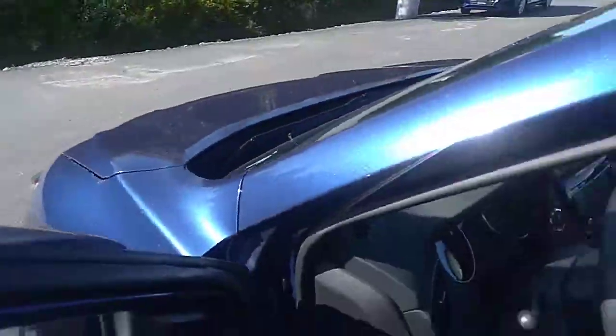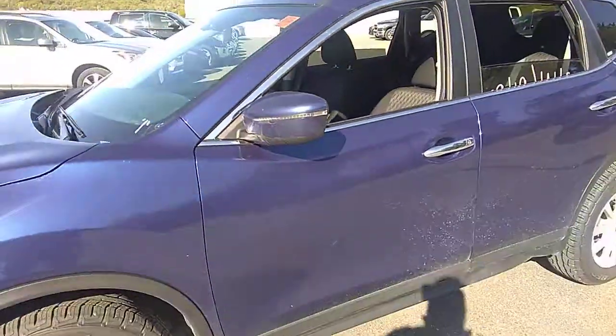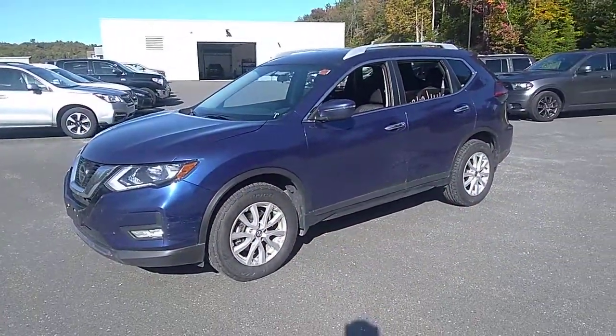If you have any other questions about this 2018 Nissan Rogue, I hope to hear from you. This is Stu from Driving Muskoka and Huntsville Honda — thanks for watching.